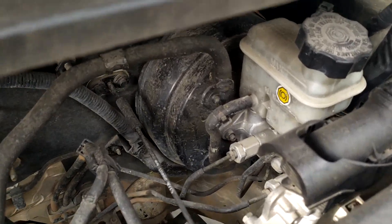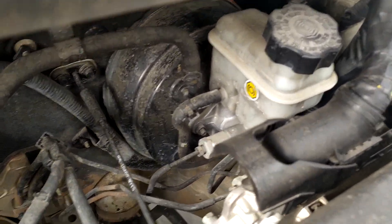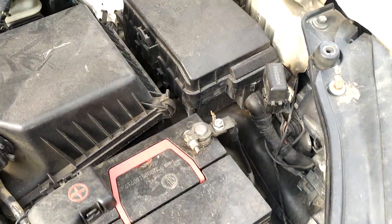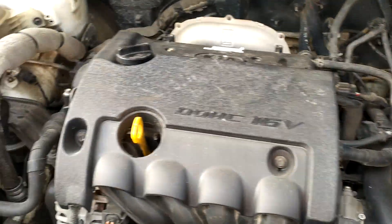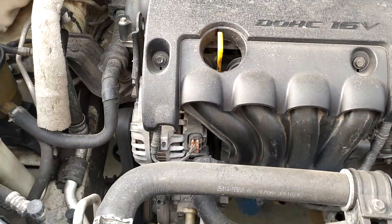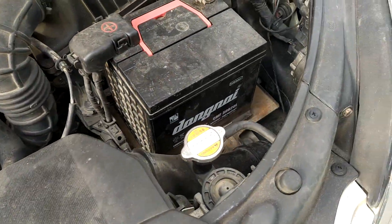Đây là cụm phanh khí, phanh dầu, hệ thống trợ lái, điện đóm, dây dọ - nói chung rất ổn. Máy móc chạy êm rồi, mọi người có thể nhìn. Rất ổn. Và giá thì cũng rất ok, chỉ có 250 triệu đồng thôi.